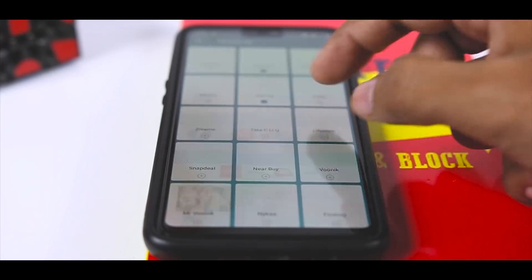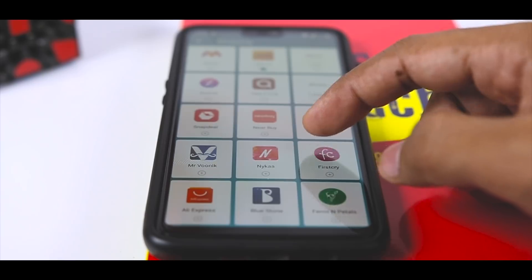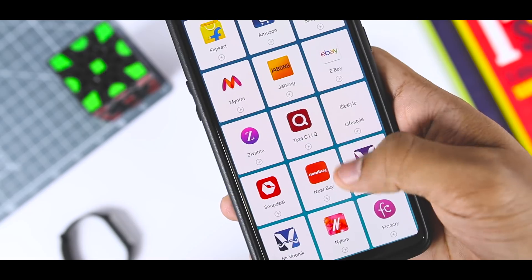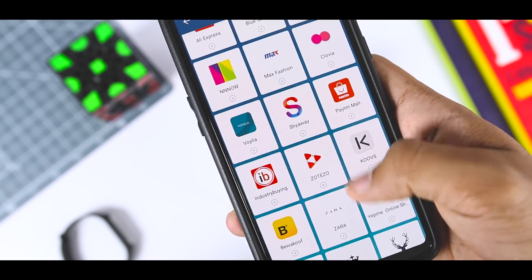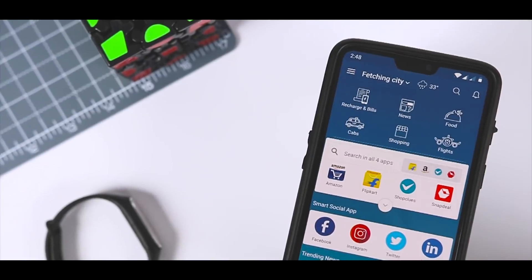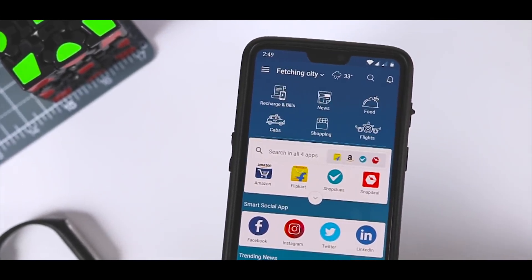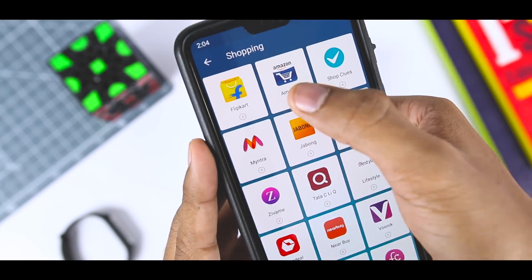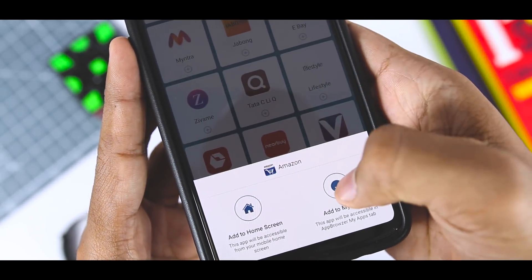App Browser offers a wide range of features, which helps you to look through, find and use from among the top 200-plus instant apps. With App Browser, not only can you shop to your heart's content at places like Amazon, Flipkart, Snapdeal, etc. without downloading them, but you can also pay bills using Paytm, book flights, hire a taxi from Uber, book a hotel, or purchase movie tickets from BookMyShow and more. With this app, you can also create your own dashboard with apps that you use frequently and use them with one tap.